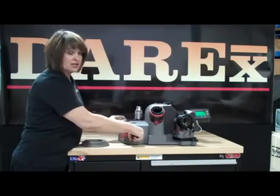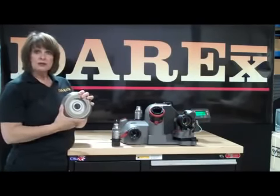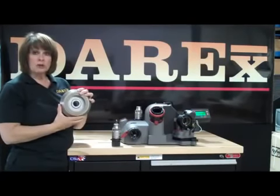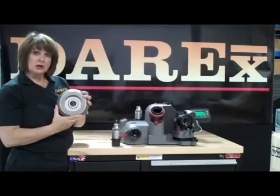Both of these are adjustable. The wheels we use are electroplated wheels. This is a CBN wheel for high speed steel and cobalt. We also have them in diamond for your carbide application. This wheel doesn't require any dressing whatsoever, so it will do about six to eight thousand sharpenings.